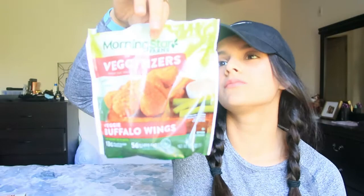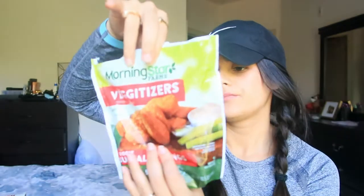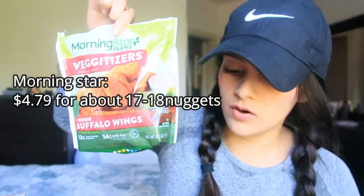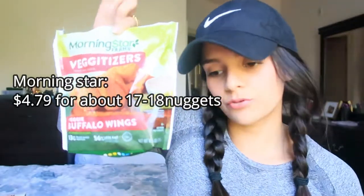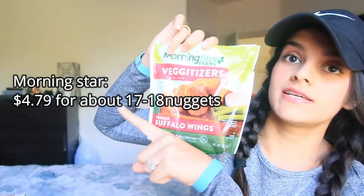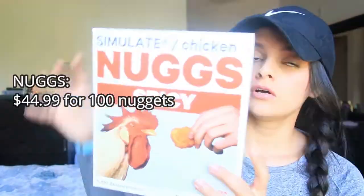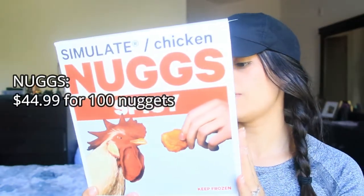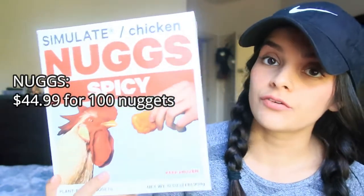As for price, the MorningStar bag comes with less than 20 pieces and costs about five or six dollars. Nugs is $50 for two boxes with 50 nuggets each, so 100 nuggets for $50.